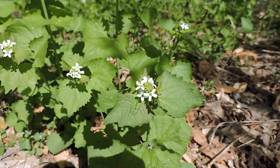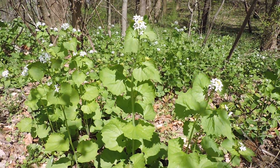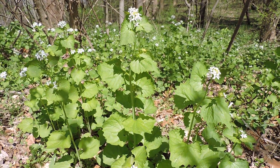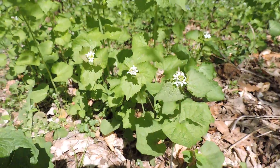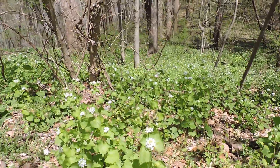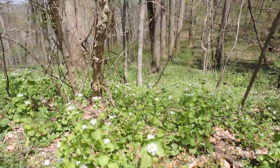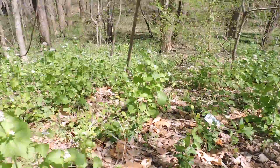Mustards of course have all these oils, and those oils make them distasteful to a lot of different things. This is an introduced species. It only lives two years, but it causes all sorts of harm. Not only does it grow really big and, as you can see, completely blanket a whole area, but as if that wasn't bad enough, it's an allelopathic plant.